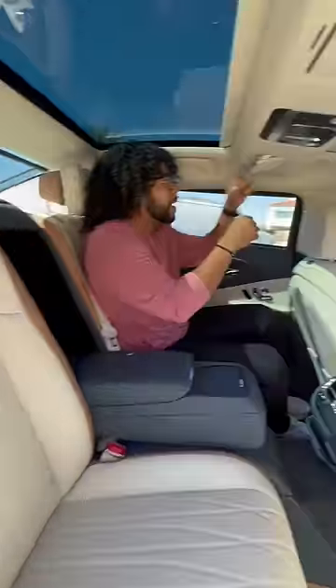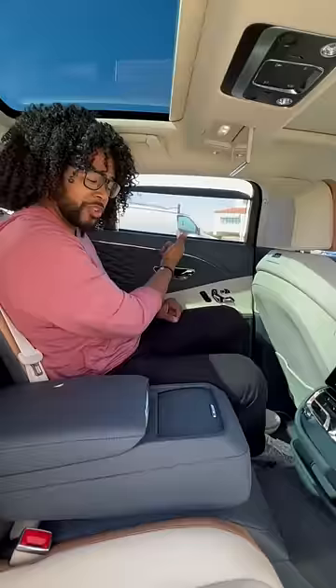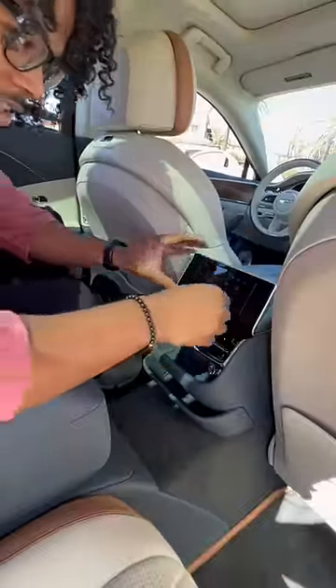In the back seat I'm going to have my own moonroof, pills on my headrest, my own vanity mirror, my own sunshade, and my own tablet.